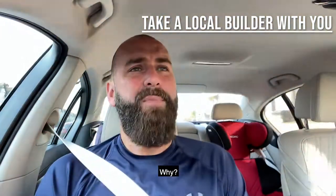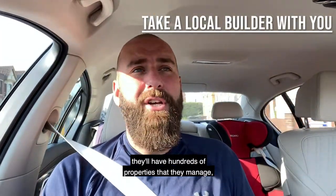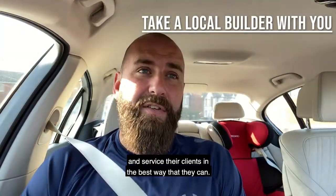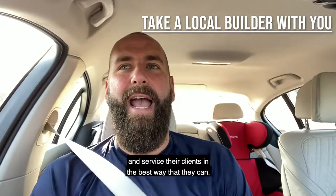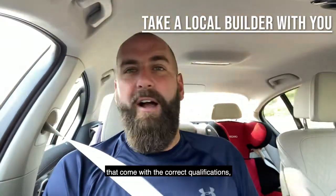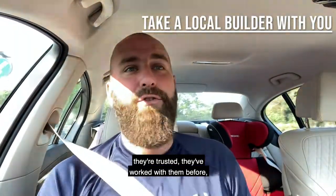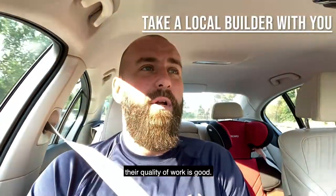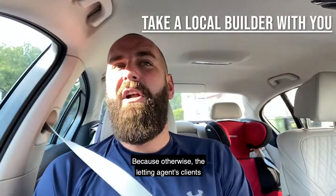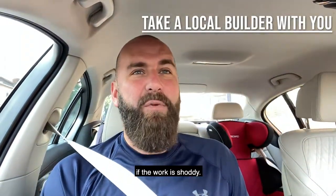Why? Because letting agents will have hundreds of properties that they manage, and therefore they're trying to please their clients and service them in the best way that they can. So they will only work with contractors that come with the correct qualifications and the correct insurance. They're approved, they're trusted, they've worked with them before, and their quality of work is good — because otherwise, the letting agents' clients will have a backlash towards the letting agent if the work is shoddy.